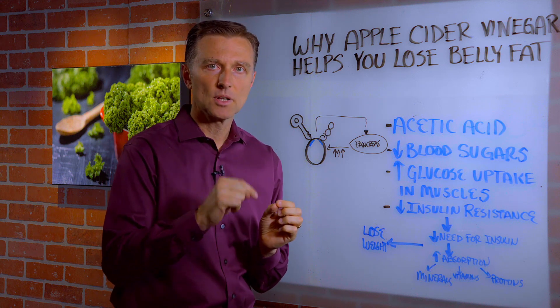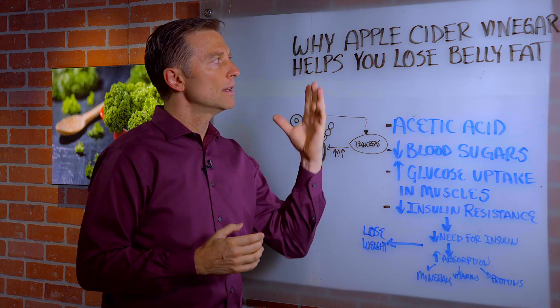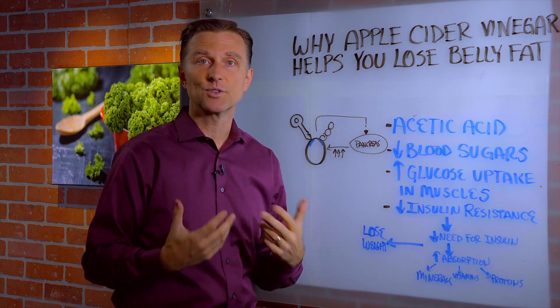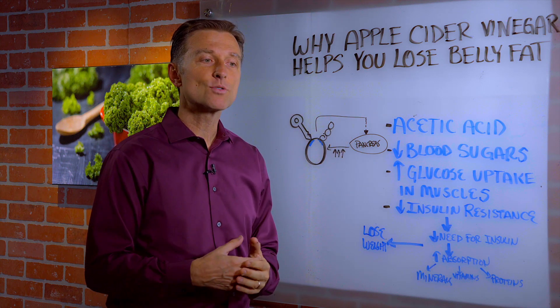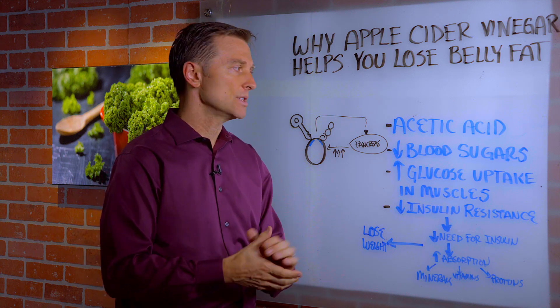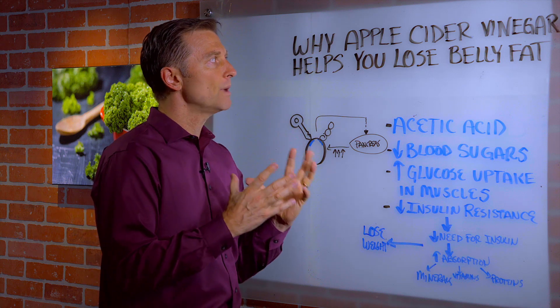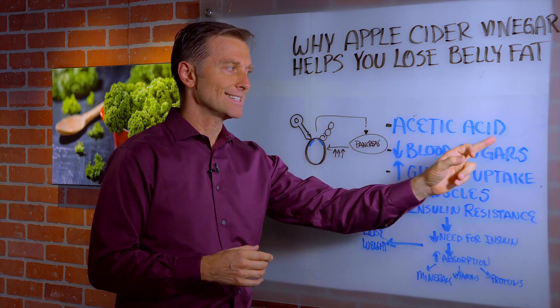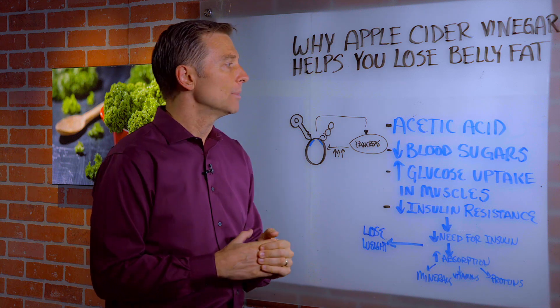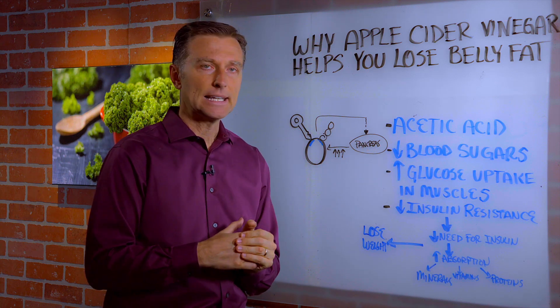I did another video, which I'll put a link down below, that talks about apple cider vinegar and the fact that it doesn't have a lot of vitamins or nutrition or minerals, but indirectly it helps you absorb a lot of vitamins, minerals, and even protein. So the real true benefit of apple cider vinegar is the acetic acid. You can get acetic acid in other types of vinegar as well, but apple cider vinegar is kind of easy to get.